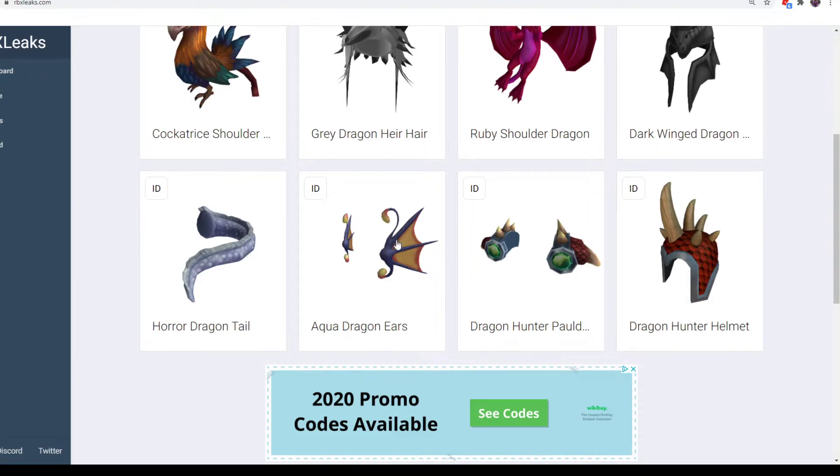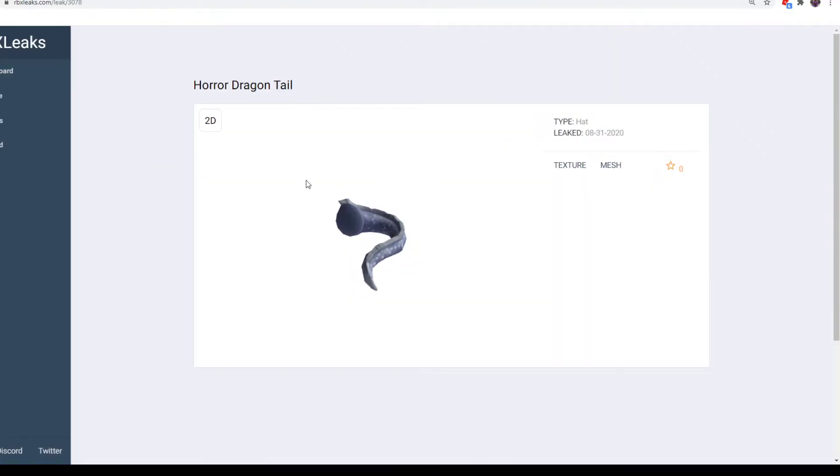Next, Her Dragon Tail and Aqua Dragon Ears are the next two. The dragon tail is a pretty cool retexture — I have another one that's pink with yellow fur on top. This one looks like a bluish-silver color, which is pretty nice. It might match well with different silver outfits. You can get this from Dollar General, which is in the United States.